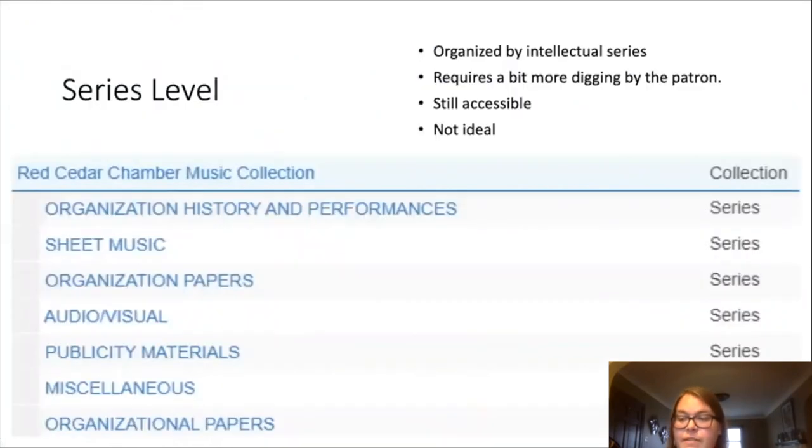First we have series level, which means the collection is only going to be organized at an intellectual level. This is often done with collections that are low priority. Groupings are created such as biographical, correspondence, manuscripts. This allows patrons to still access the materials, albeit they might have to do a little bit more digging, but it does not require a large time commitment by the archivist. This isn't really ideal but it can get us by in a pinch. Here is an example of what a series level collection finding aid looks like.